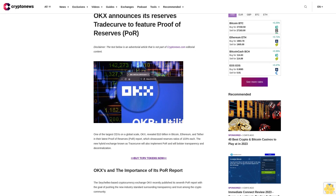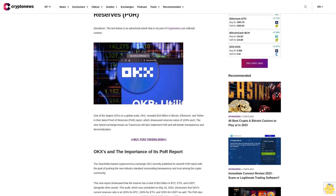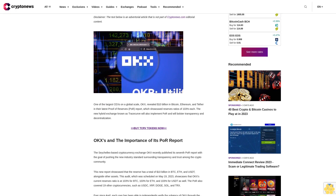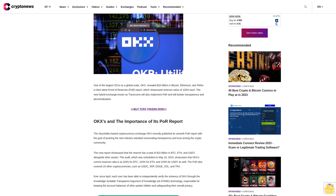OKX announces its reserves. TradeCurve to feature proof of reserves (PoR). Disclaimer: the text below is an advertorial article that is not part of CryptoNews editorial content. One of the largest exchanges on a global scale, OKX, revealed $10 billion dollars in Bitcoin, Ethereum, and Tether in their latest proof of reserves report.